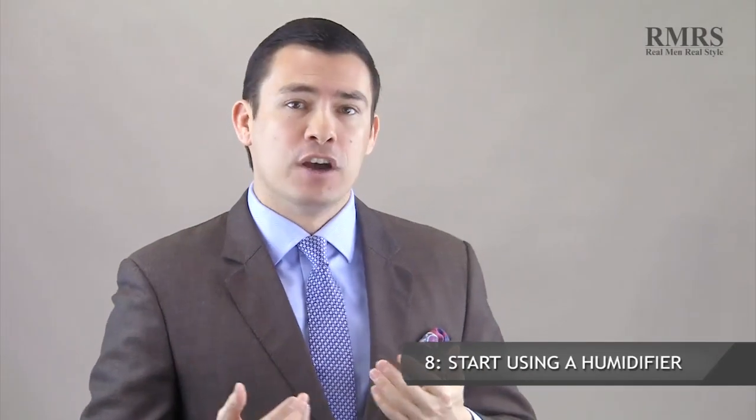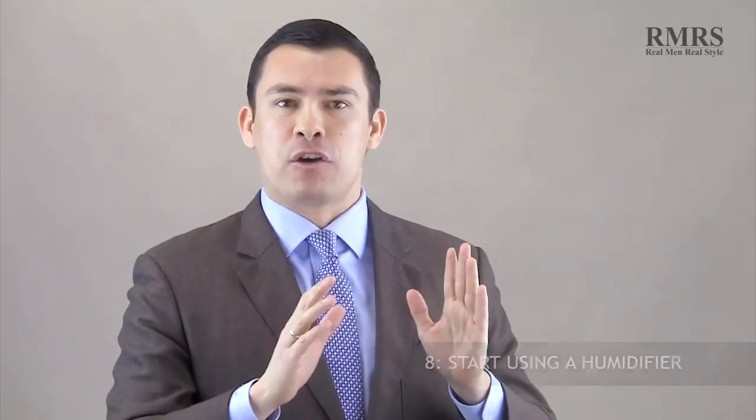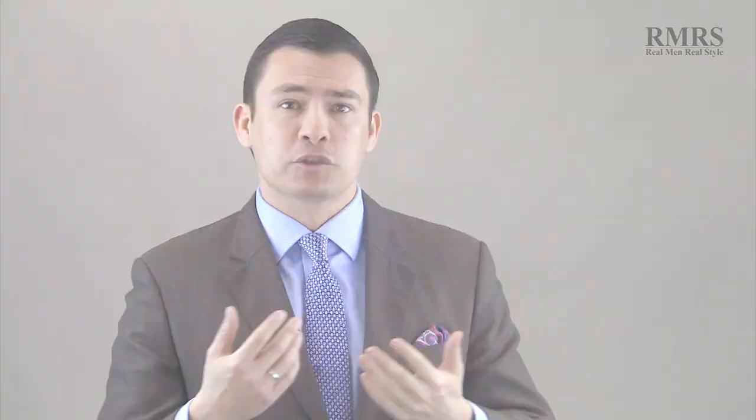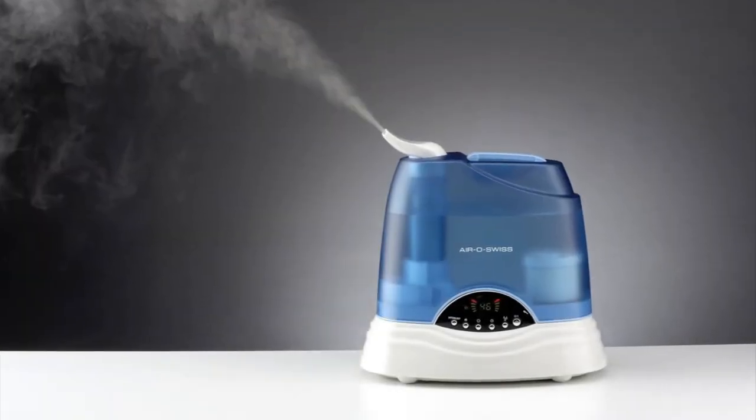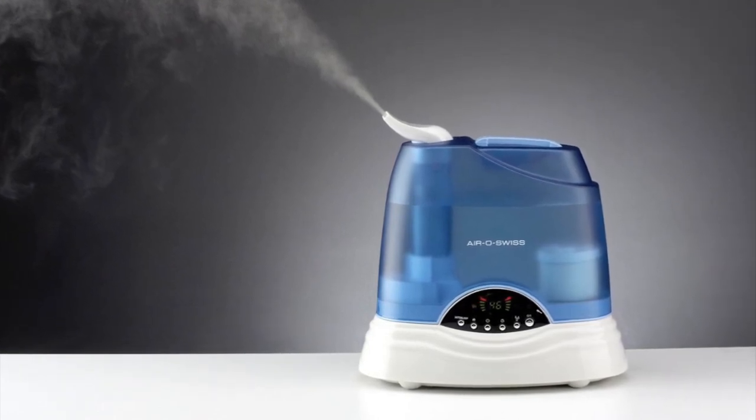Number eight is to start using a humidifier. A lot of this happens outside the bathroom — you're in your house much longer than the 15 to 30 minutes you spend in the bathroom. Consider using a humidifier in multiple rooms. Ideally, you want your home to be at about 45% to 55% moisture.